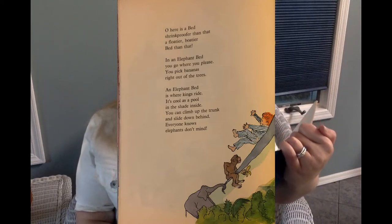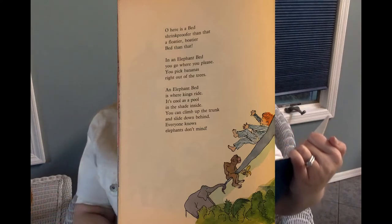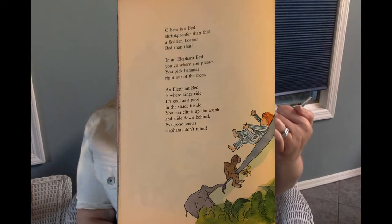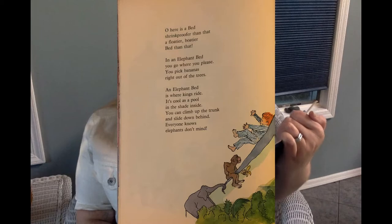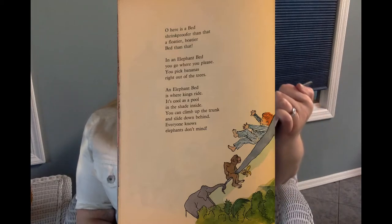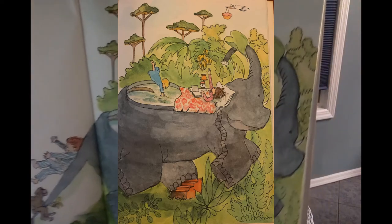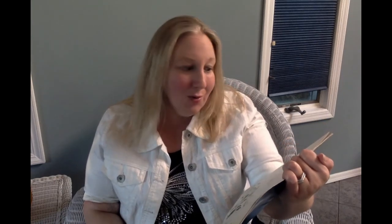In an elephant bed, you go where you please. You pick bananas right out of trees. An elephant bed is where kings ride. It's cool as a pool in the shade inside. You can climb up the trunk and slide down behind. Everyone knows elephants don't mind. And when it's lots of degrees below, a North Pole bed is the best I know.